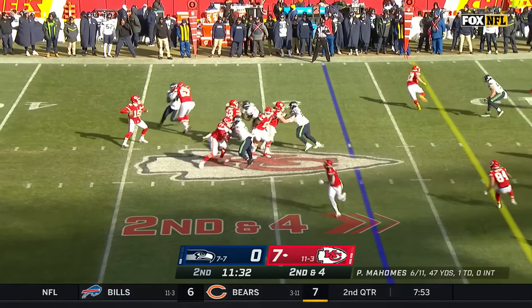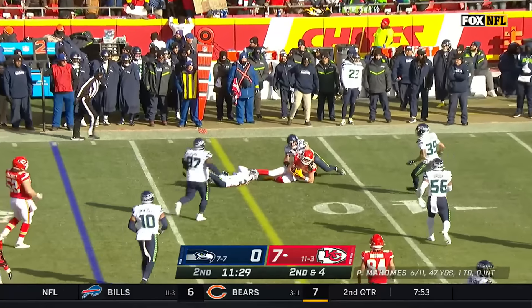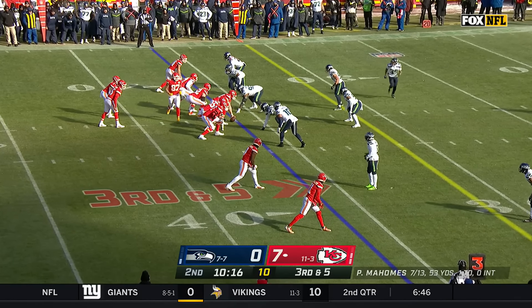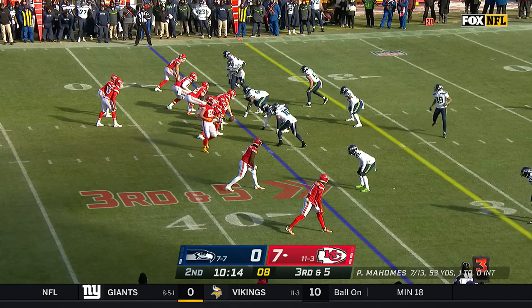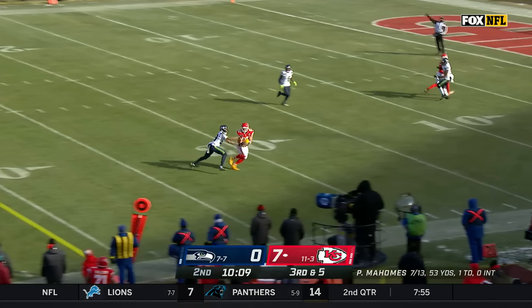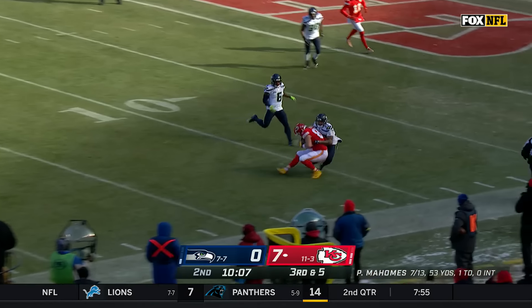Second and four, Mahomes to Kelsey — that's a first down to the 41 of Seattle. You've got to get back to the fundamentals: running, blocking, catching, throwing, and most importantly tackling. On third down and five, Mahomes floats it for Kelsey and he drops it in the bucket.